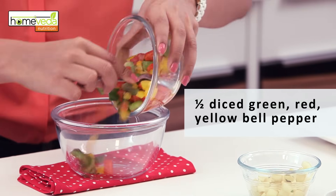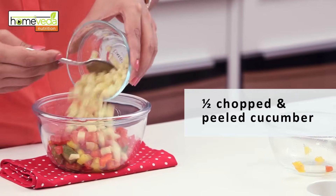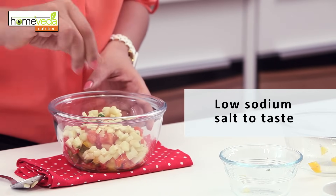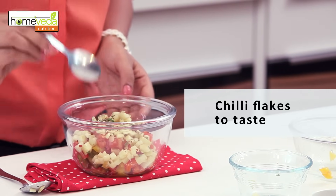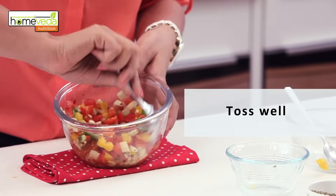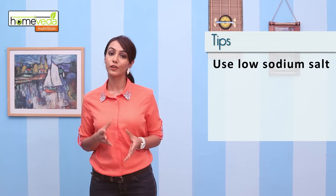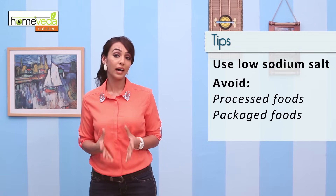Let's now make a salad which you can eat anytime during the day. We have half a diced green, red and yellow bell pepper which we are going to add to a mixing bowl. Add one chopped tomato and half a chopped and peeled cucumber. Now add a pinch of low sodium salt, some oregano and some chilli flakes for taste. Add 2 teaspoons of lemon juice. Toss this well and your salad is ready. Replace your regular salt with low sodium salt and avoid processed and packaged foods as they usually have high sodium content.